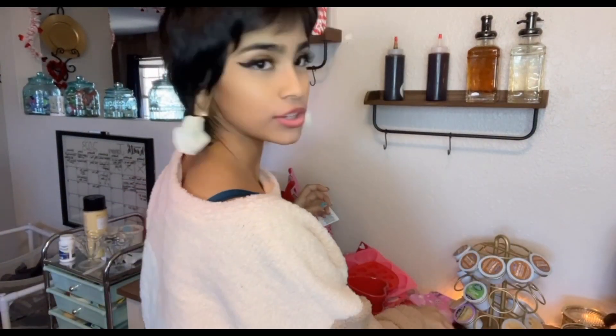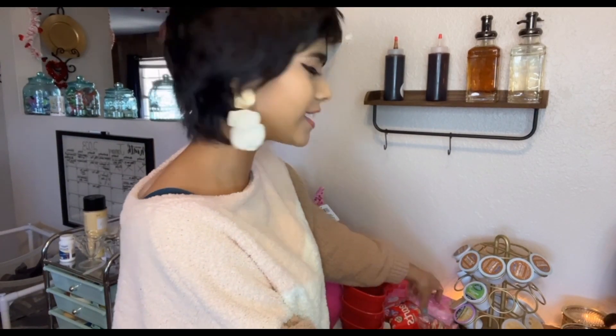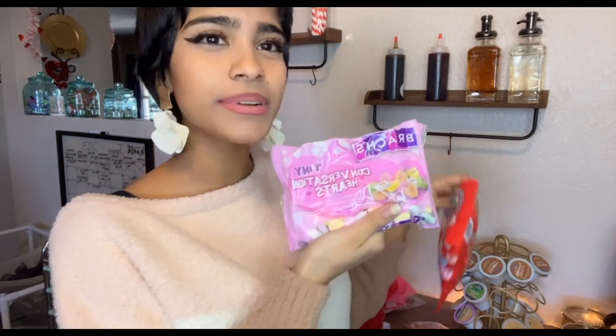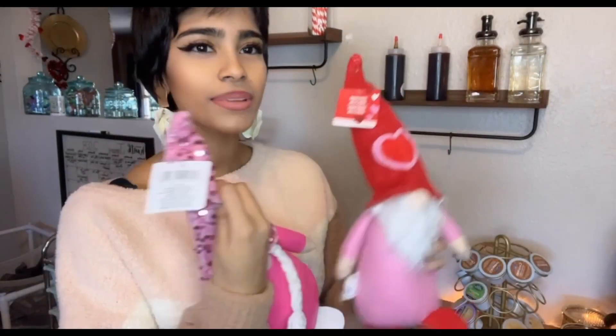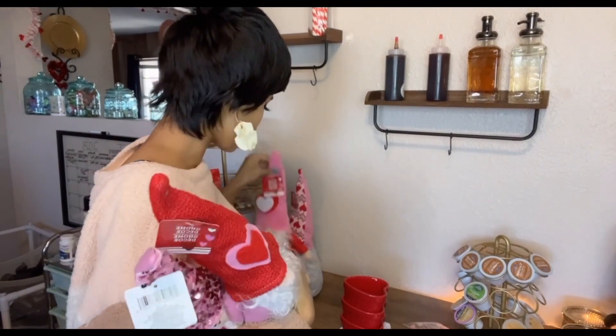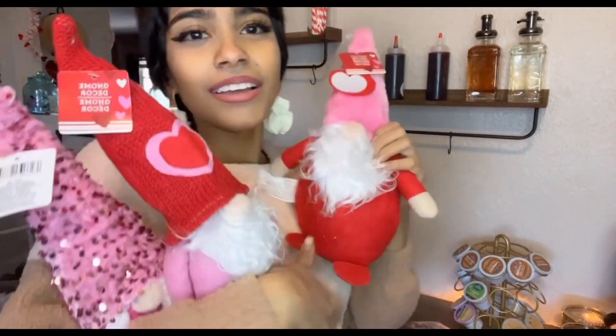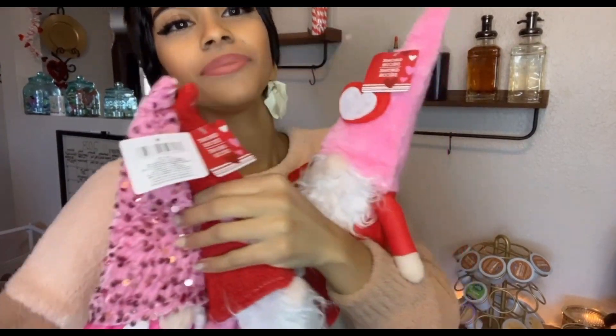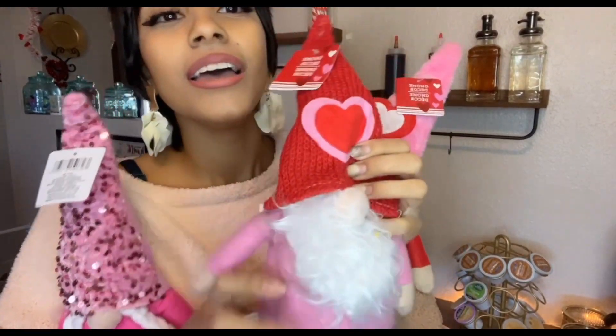I got these little wooden sticks from the dollar store — they have little hearts on them. I'm not sure what I'll use them for. I got these tiny conversation hearts — sweethearts — two dollars at Dollar General. And these were a dollar at the dollar store; they're super cute figurines, one has braids with glitter and sequins, another is super fluffy.